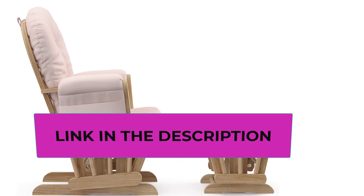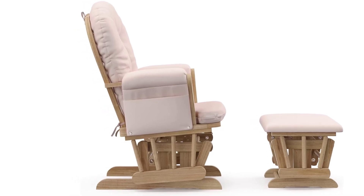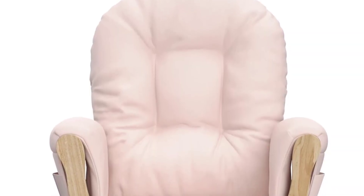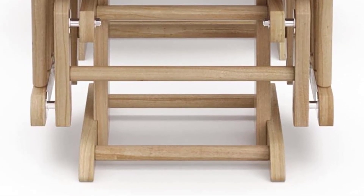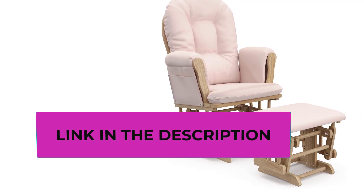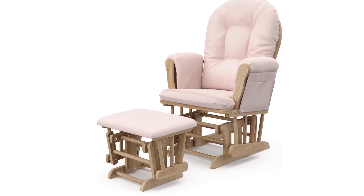Crafted with rubberwood framing, engineered wood, and wood composites. Glider and ottoman cushions upholstered in a durable, easy-to-clean polyester material. Available in multiple colors to match your nursery. Assembly required. Dimensions: Glider — 25.75" W x 24.75" D x 39.5" H. Ottoman — 19" W x 14.5" D x 14" H. Boxed dimensions: 34.5" D x 22.63" W x 21.19" H.